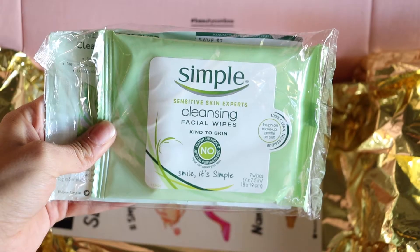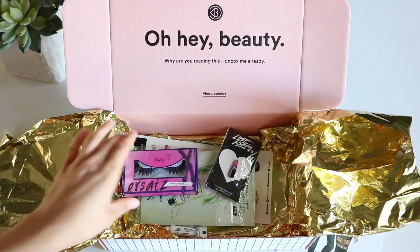These are Simple cleansing facial wipes — actually it's a cleansing water. These are the micellar water version. We really love the Simple brand, so I'm actually really excited to try these out.